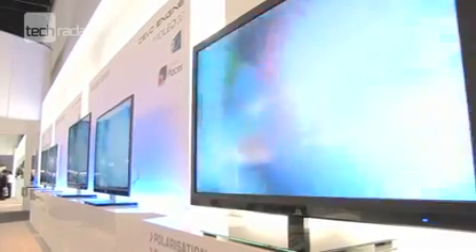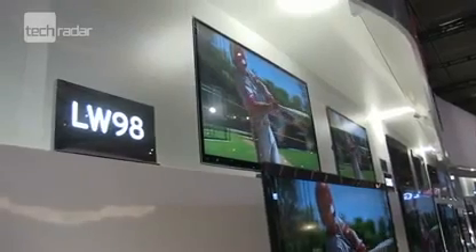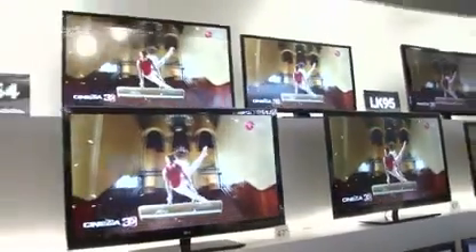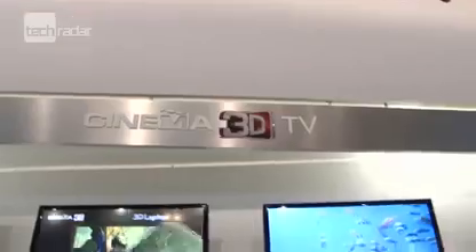Buying a 3D TV doesn't mean that you'll stop watching programs in 2D. It's worth thinking that the television you'll be buying is a very good 2D telly with 3D capabilities. The 3D feature is more of an added extra, offering you the option to watch movies, sport and documentaries in 3D, but also allowing you to put the glasses away once EastEnders comes on.